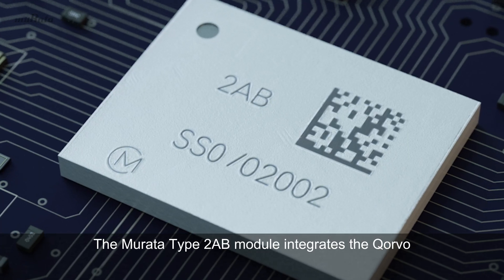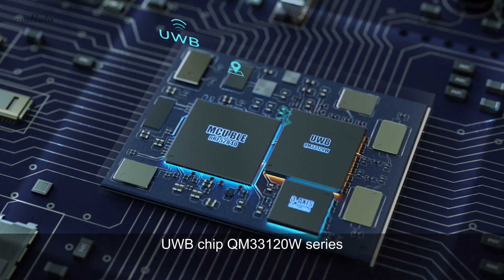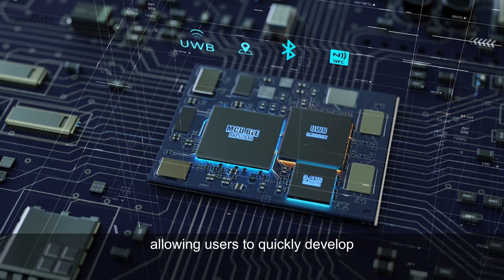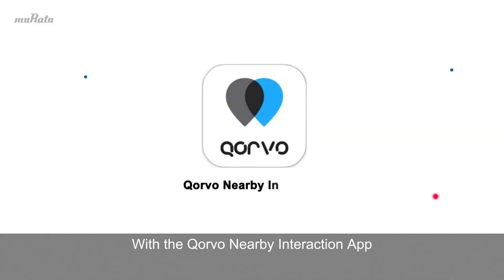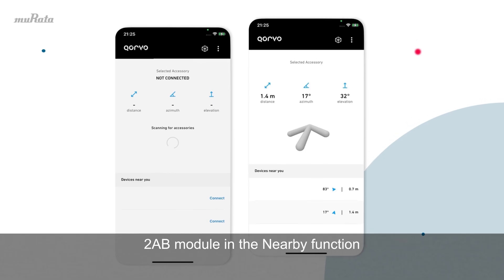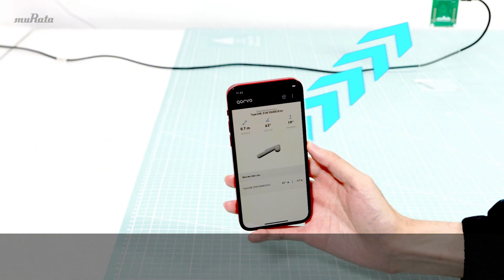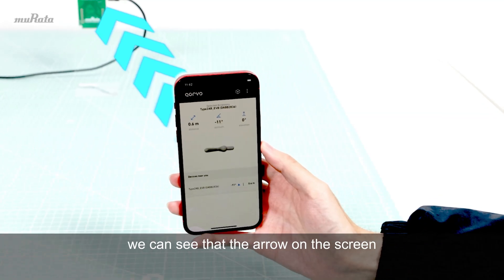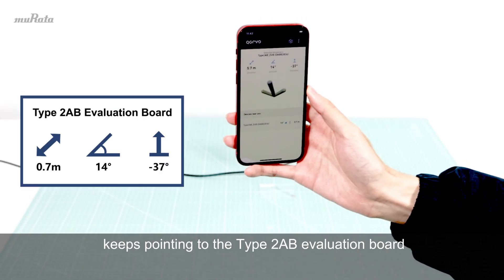The Murata Type 2 AB module integrates the Corvo UWB chip QM33120W series, which is certified by FIRA, allowing users to quickly develop nearby interaction products. With the Corvo Nearby Interaction app, developers can test the performance of the Murata Type 2 AB module in the nearby function. The test app provides real-time, highly accurate ranging and direction data. In a series of movements, we can see that the arrow on the screen keeps pointing to the Type 2 AB evaluation board.